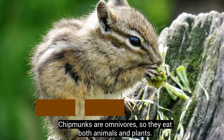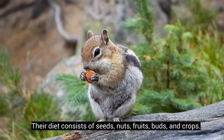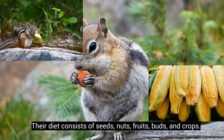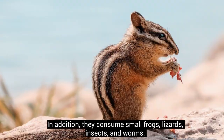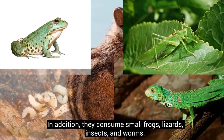Chipmunks are omnivores, so they eat both animals and plants. Their diet consists of seeds, nuts, fruits, buds, and crops. In addition, they consume small frogs, lizards, insects, and worms.